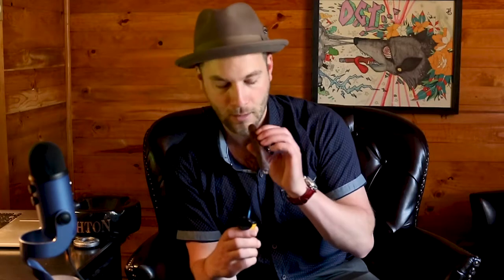The sheen on this is just beautiful. It is a very oily wrapper, rather veiny as well. We're going to go ahead and get it lit up.